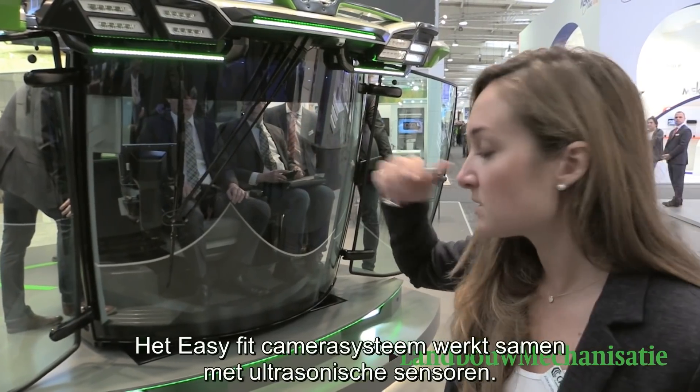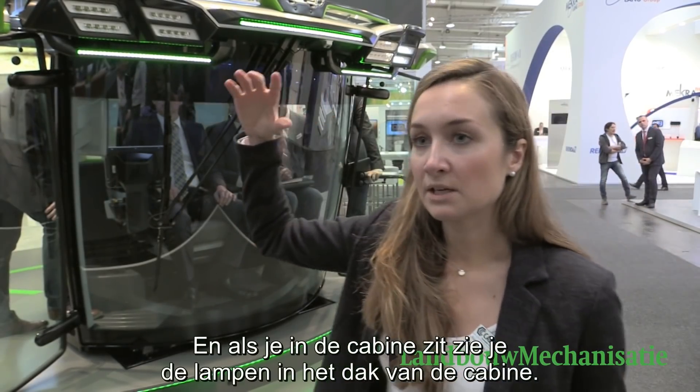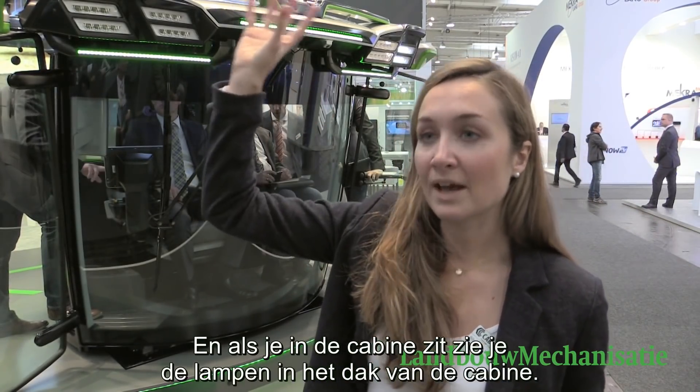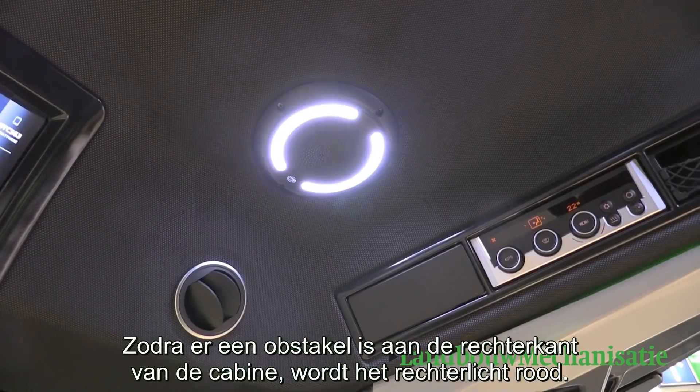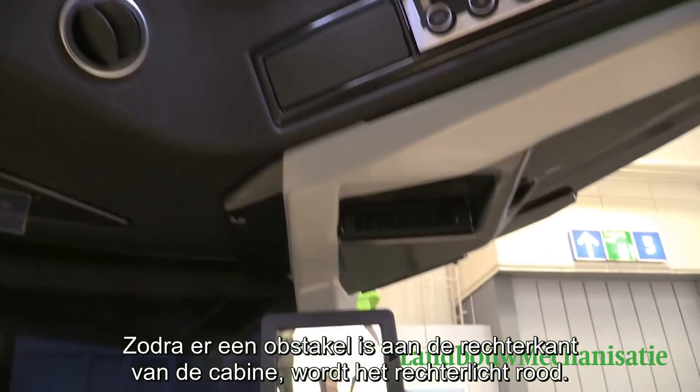The EZ Fit camera system works together with the ultrasonic sensors. You see that in the interior, if you step into the cabin, you have roof lights, and as soon as there is an obstacle on the right side, the light on the right side appears in red to warn you.